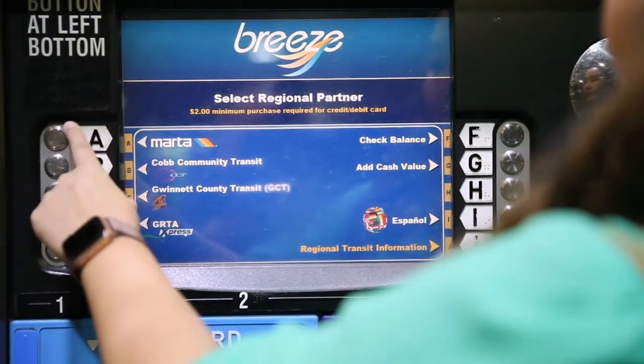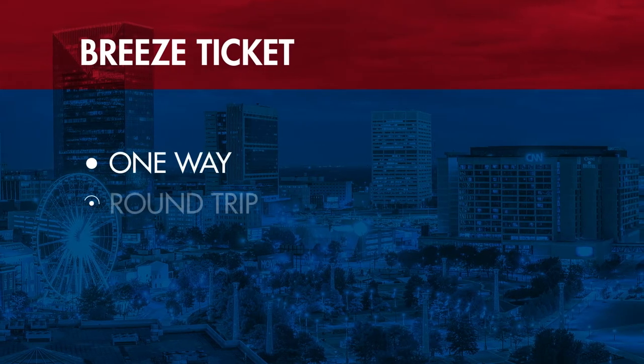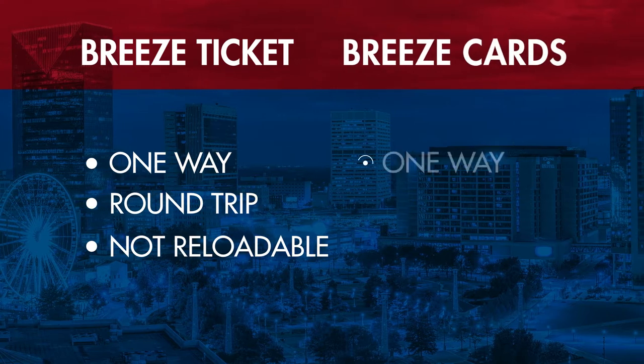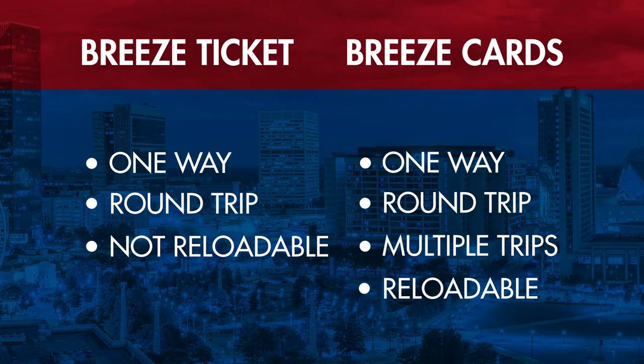At the machines, you'll select MARTA and then select Buy Breeze Ticket or Card. Breeze tickets can be used one-way or round-trip, but cannot be reloaded. Breeze cards can be used one-way, round-trip, and multiple trips and can be reloaded. Once you've selected your card or ticket, you're ready to ride.